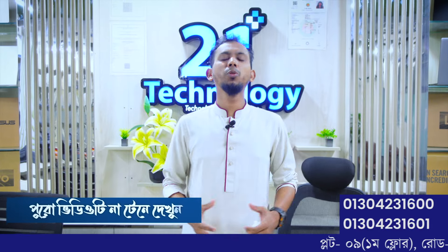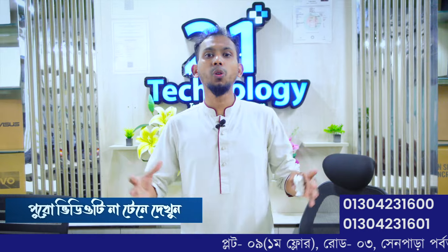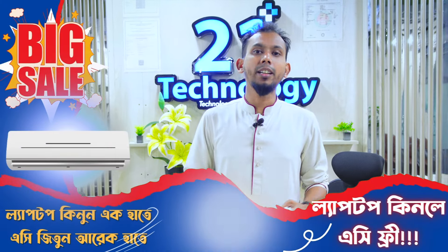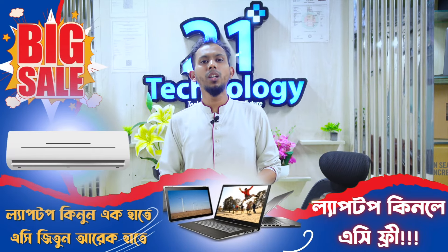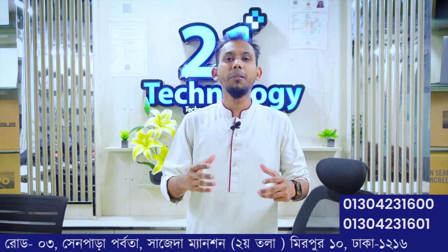Hello viewers, assalamualaikum. Welcome to 21 Technology. I will show you exclusive products and regular products. I will show you the price offers. I will show you the video and the same products available here.